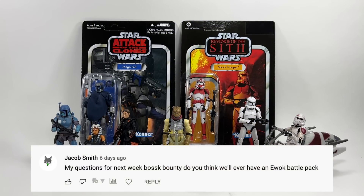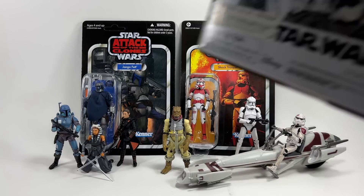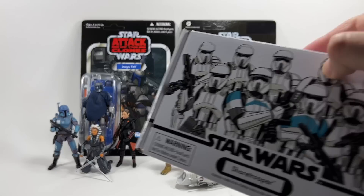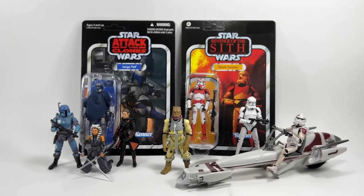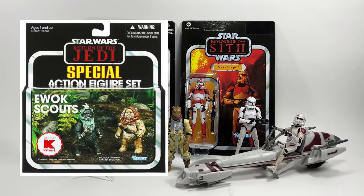Jacob Smith asks: do you think we'll ever have an Ewok battle pack? I think it's incredibly likely we'll have a battle pack in the style of those four-packs, but if we ever do get one it'll have to be next year for the 40th anniversary of Return of the Jedi. I can imagine them releasing maybe two or even three of these types of sets, and Ewoks is a likely one. They could repaint existing Ewoks and give us some different ones from the background — like new ones beyond Lumat and Logray — that'd be pretty cool.